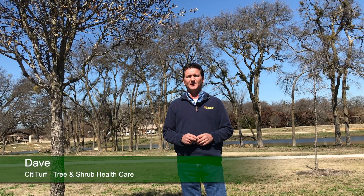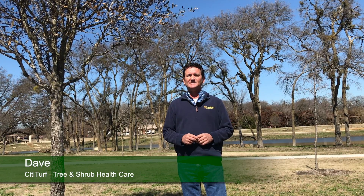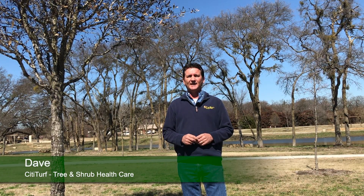Hello CityTurf clients, Dave here. I want to talk to you today about the recent cold snap that we just experienced here in North Texas, where many are concerned about their landscape.